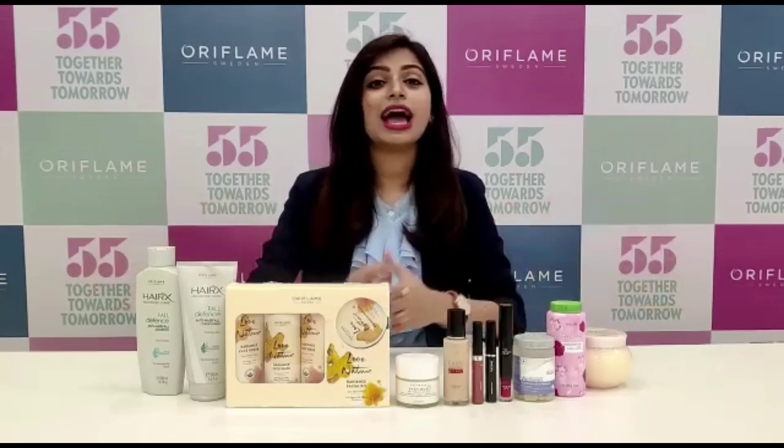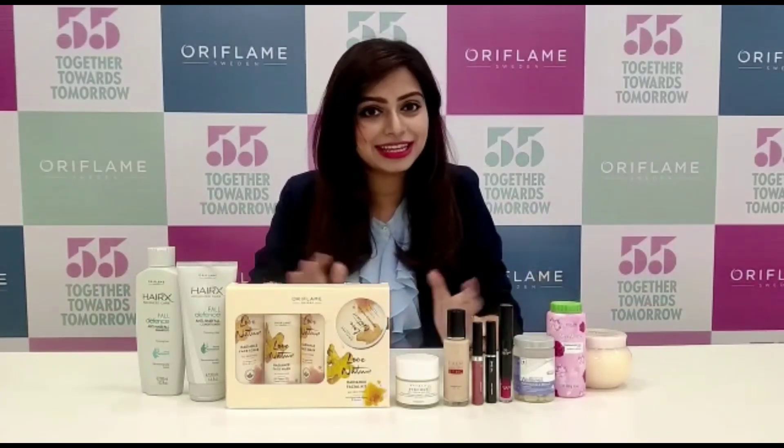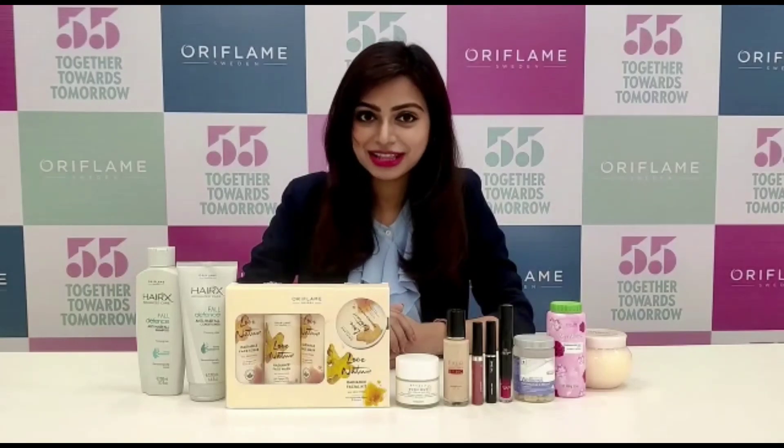So that is all we have for 100 BP this month. Do not miss out on any and have a fantastic month. All the best.